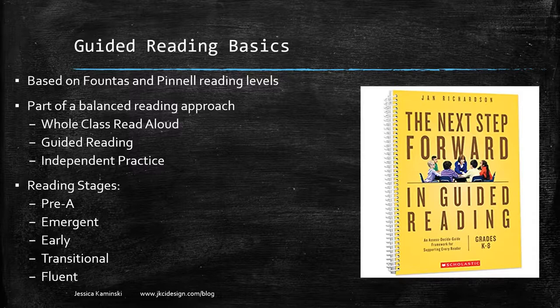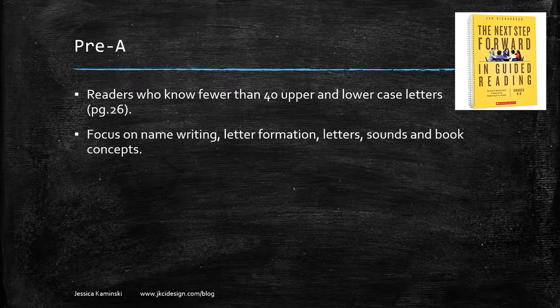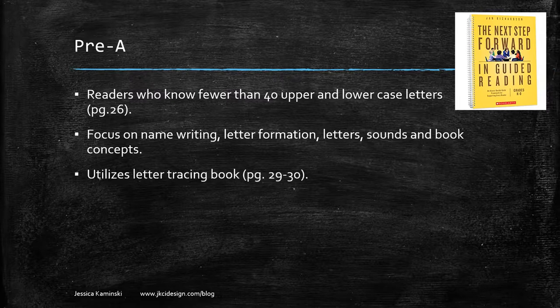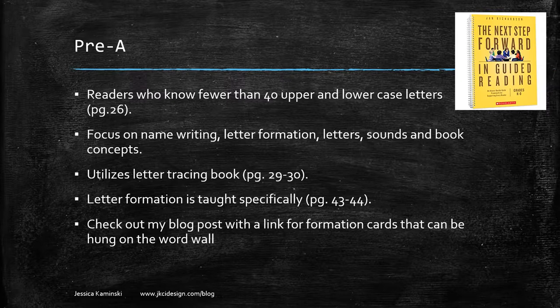A pre-A reader knows fewer than 40 upper and lowercase letters. The focus of the lesson plan is name writing, letter formation, letters and sounds, and book concepts — things like how to open a book, where the words are on the page, reading left to right. She utilizes a letter tracing book, and I actually use puffy paint on the letters to make it more tactile for sensory students. Her letter formation is taught in a specific order, building off each other.